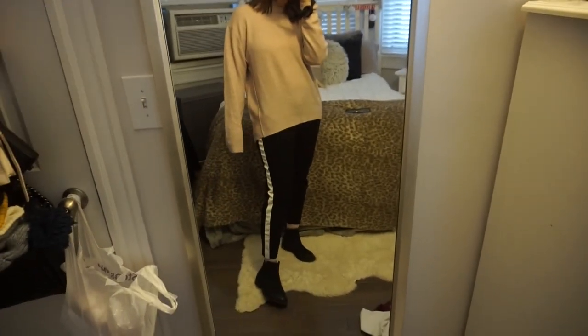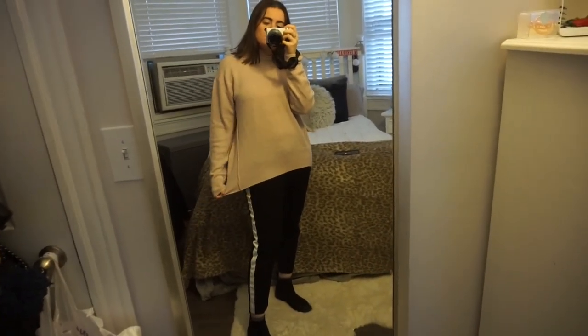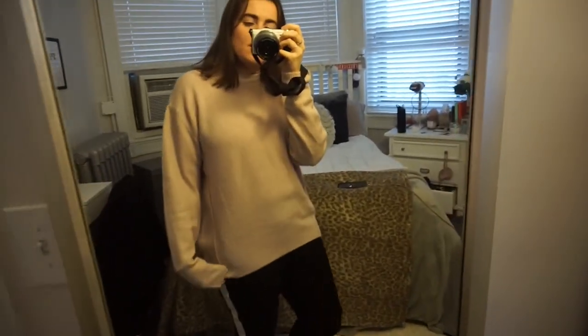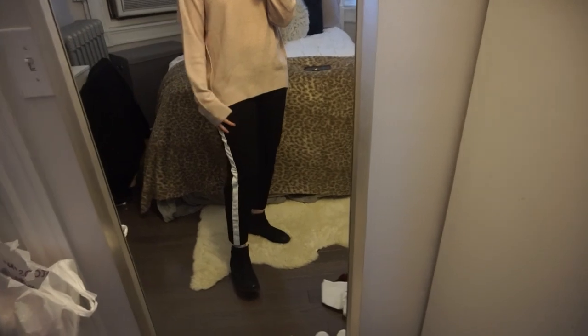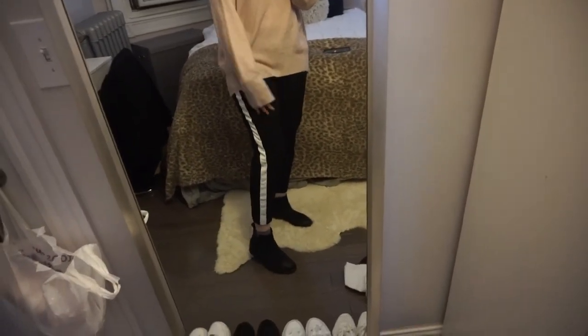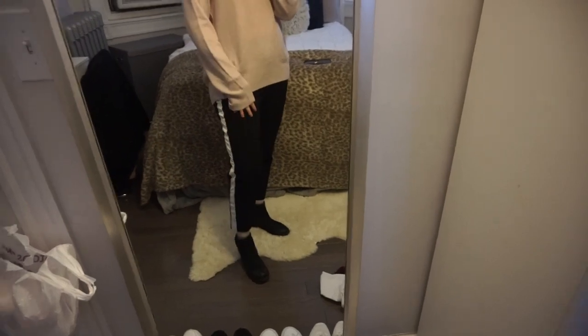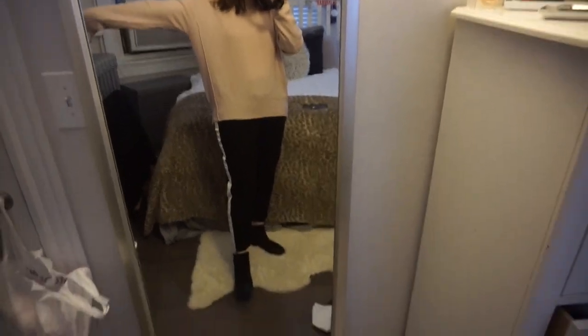Today I'm wearing a light pink longer sweater from Primark. The pants are structured loose-fit pants from Mango — they're black with a white stripe down the side. My boots are Steve Madden, really old ones. My hair is just down.